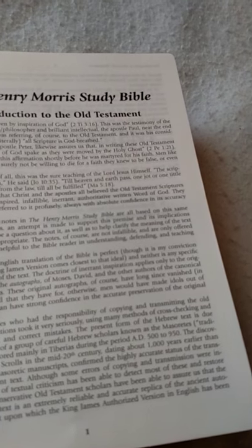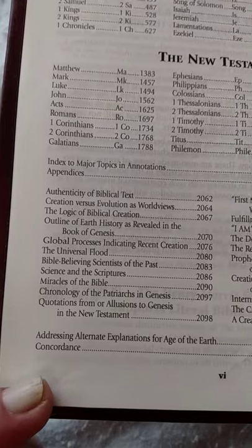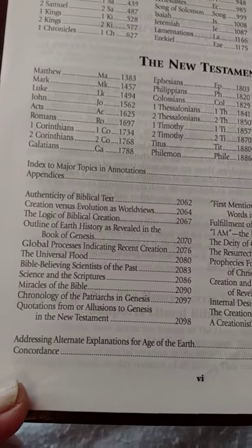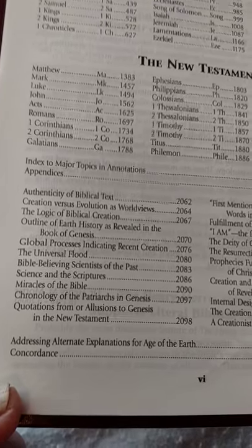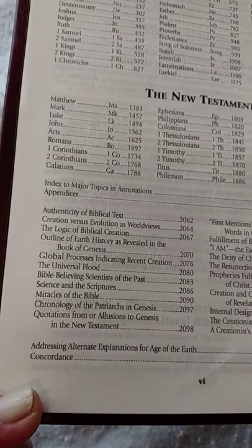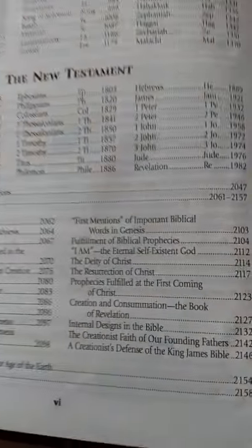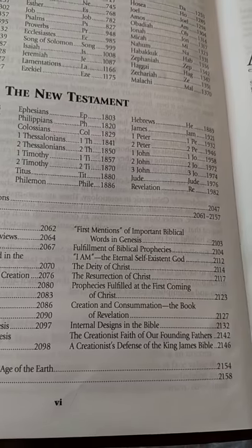Here is the introduction to the Henry Morris Study Bible. It's got very — I would say probably 10-point type. It's got the books of the Old and New Testament, and then the annotations. Topics covered include: biblical text, creation versus evolution, the logic of biblical creation, outline of earth history and global processes, the universal flood, Bible-believing scientists of the past, science and the scriptures, miracles of the Bible, chronology of the patriarchs, Genesis quotations, first mentions of important biblical words in Genesis, the deity of Christ, and the resurrection of Christ.